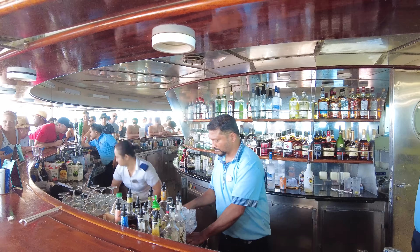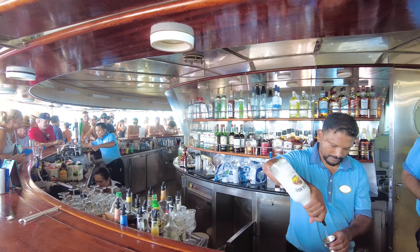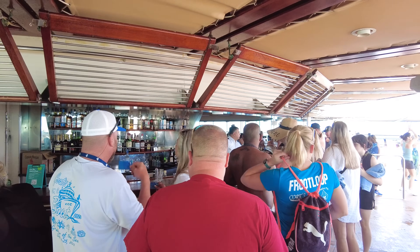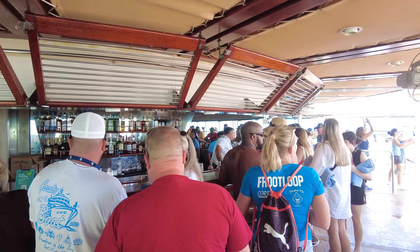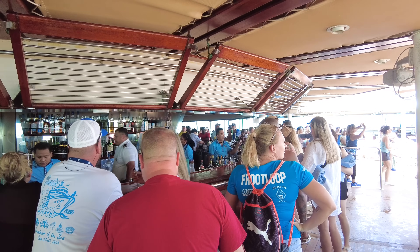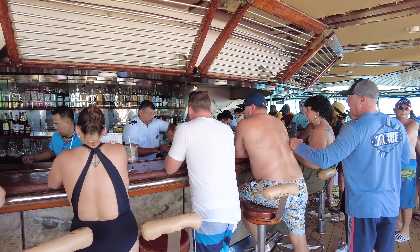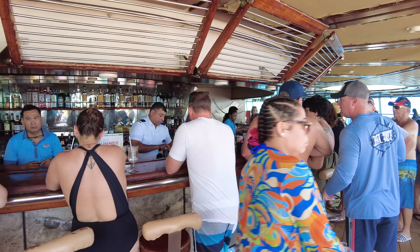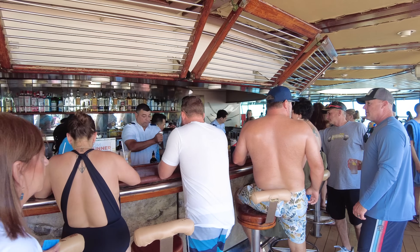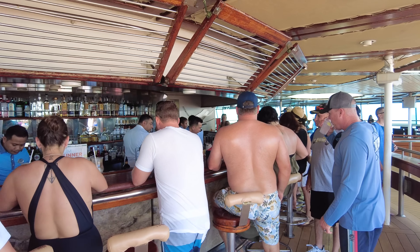Your Royal Caribbean drink packages work here, or you can purchase a drink individually. With a drink package, you can enjoy unlimited drinks for one fixed price. Whether you should get a drink package or just pay for each drink individually depends on how much you're planning on drinking. When you're on vacation that can definitely change, but somewhere around six to eight drinks a day is probably the break-even point. You can purchase one before the cruise on Royal Caribbean's website, and it can be used at any of the bars, restaurants, or lounges.